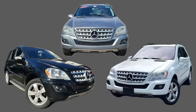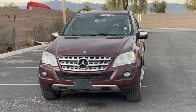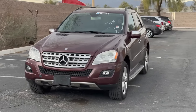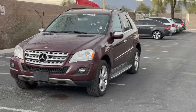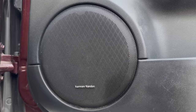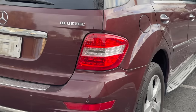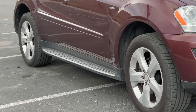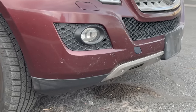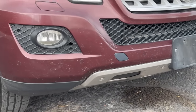Pretty much all of these M-classes are black, white, or silver. Second, most M-classes are surprisingly basic in the options department, but this one is almost fully loaded, making it very special. It has the Premium 2 package, giving it keyless go and a Harman Kardon sound system. It has the lighting package, giving it xenon headlights and LED taillights. It has brushed aluminum running boards, a trailer hitch, and the Parktronic parking sensor option, which is surprisingly uncommon for an SUV of this era.